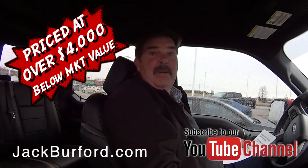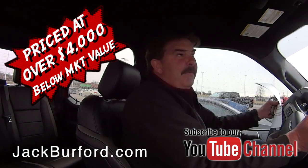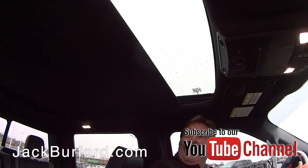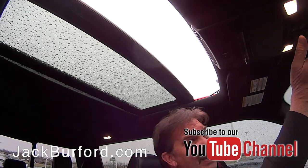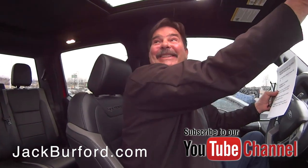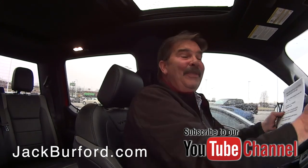We have this thing priced over four thousand dollars below market value. It's got a big sky sunroof — if I can figure out how to open this thing. Wow, oh that's nice! It's raining though. See, I told you I knew nothing about this thing. That's great Greg, it's a cool vehicle.